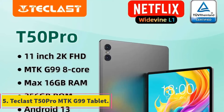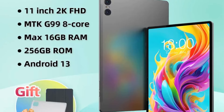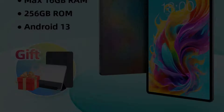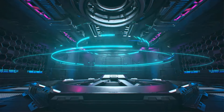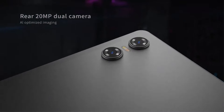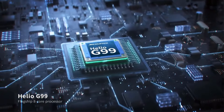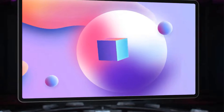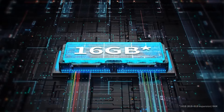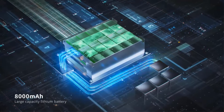Number 5: T-Clast T50 Pro MTK G99 Tablet. The T-Clast T50 Pro MTK G99 Tablet offers a premium experience with its impressive features. Boasting an 11-inch 2K high-resolution display, it delivers superior visuals with a resolution of 2000x1200 for sharp and clear images. Powered by a robust octa-core processor, this tablet ensures smooth performance and efficient multitasking. With a minimum memory capacity of 8GB and a spacious storage capacity of 256GB, users can handle demanding tasks with ease.